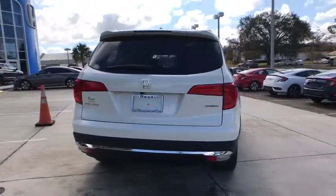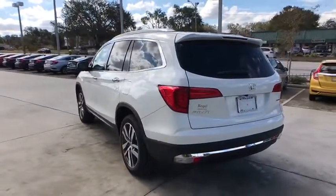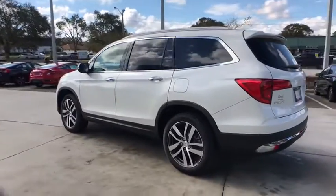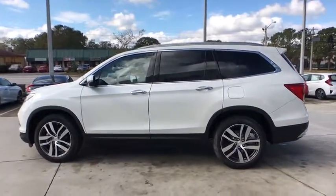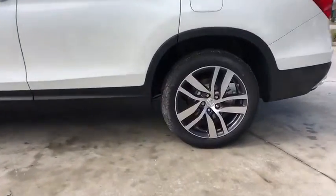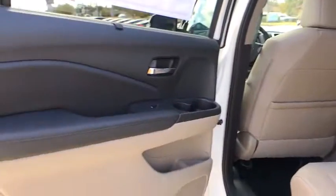Here are some of this vehicle's great options: power passenger seat, traction control, navigation system, dual airbags, alloy wheels, power steering, four-wheel disc brakes, trip computer, fog lights, heated front seat, electronic stability control, compass.